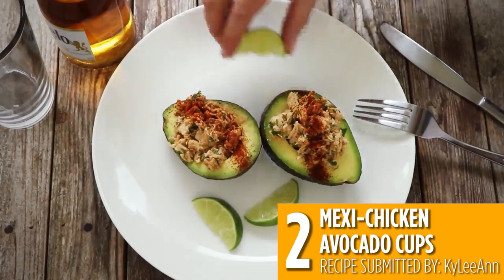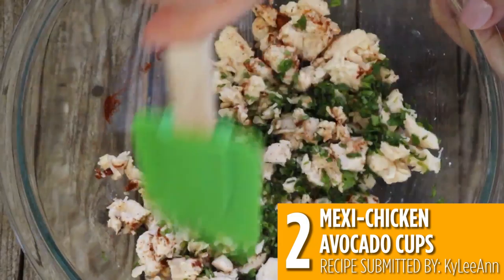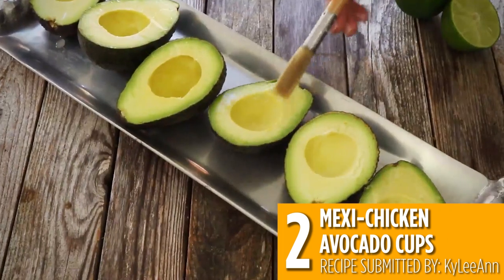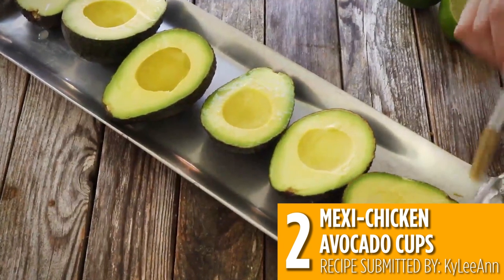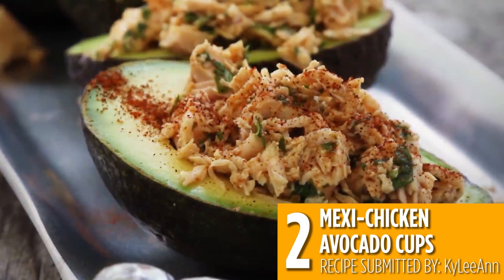There's no cooking required for the number two recipe: Mexi Chicken Avocado Cups. Just season your canned chicken with cilantro, lime juice, and chili powder and scoop into ripe avocados. It only takes a little bit of prep to get an appetizer, snack, or light lunch like this.